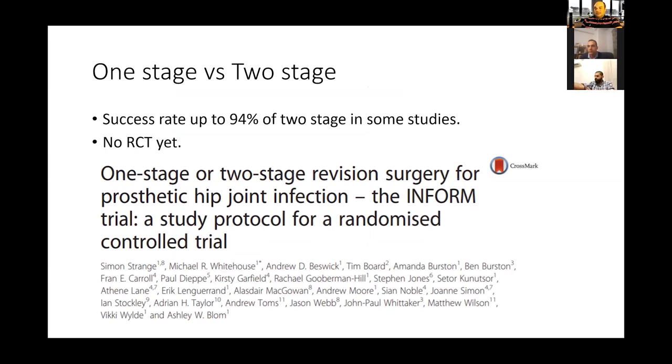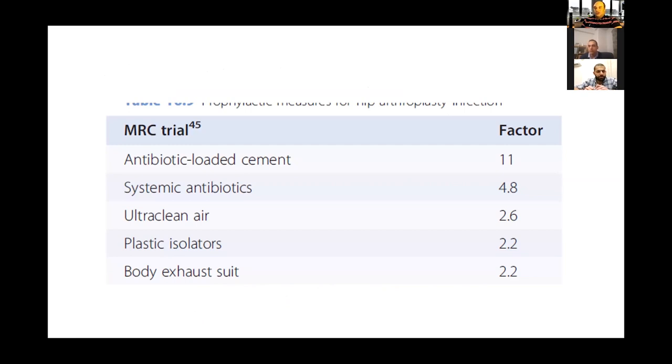In terms of evidence for one-stage versus two-stage, there are reports of success rates up to 94 percent for one-stage, but no RCT yet — the ongoing trial is INFORM. For prevention, there are pre-operative, intraoperative, and post-operative factors. To score a seven or eight, you should put evidence behind prevention. The classic MRC trial from the 1980s tested different variables contributing to periprosthetic joint infection — antibiotic-loaded cement was the most important factor, followed by systemic antibiotics. Links to these trials will be in the video description.